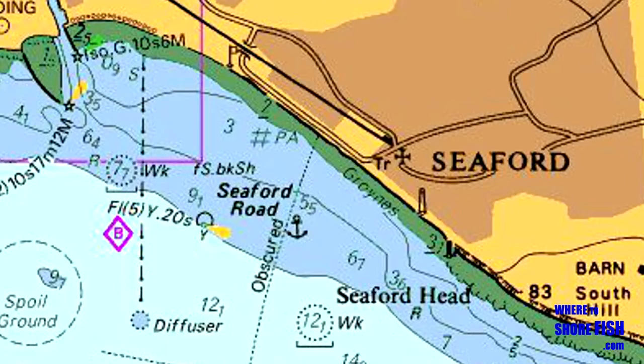Realistic Seaford targets are Mackerel, Gars, Pout, Bass, Sole, Gurnard, Doggies and Plaice.